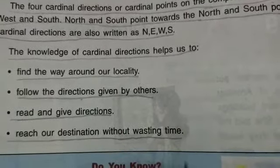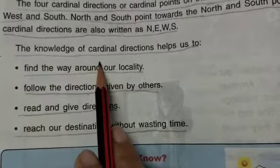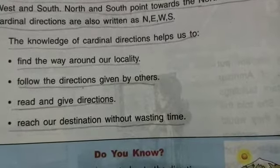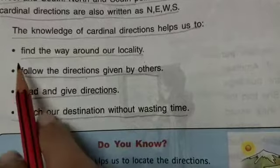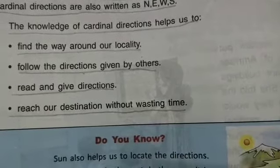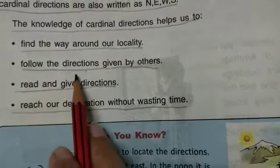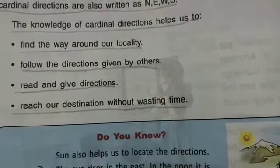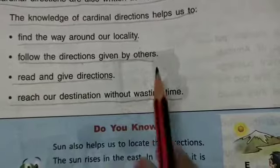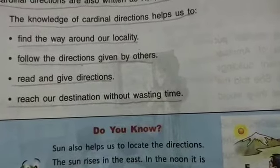The cardinal directions are also written as NEWS — N, E, W, S. The knowledge of cardinal directions helps us to find the way around your locality. If we have a knowledge of the cardinal directions, we can easily follow the directions given by others.